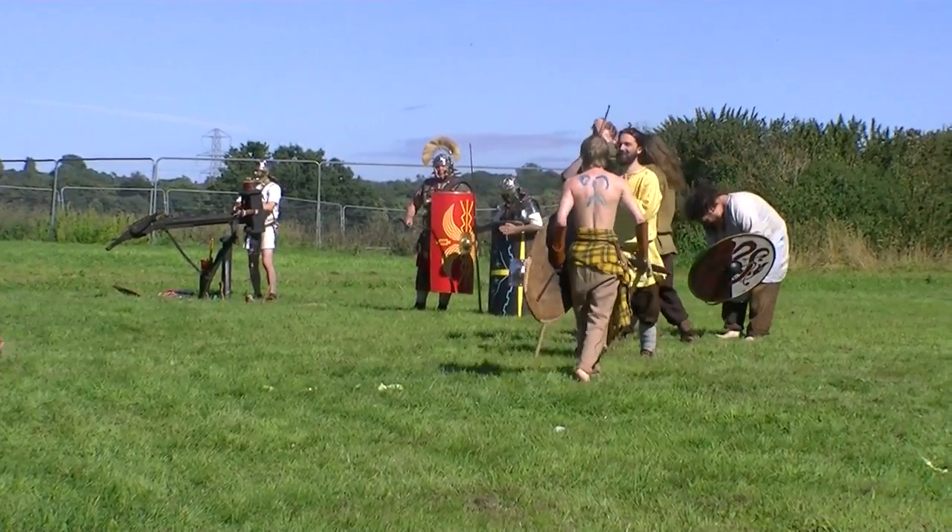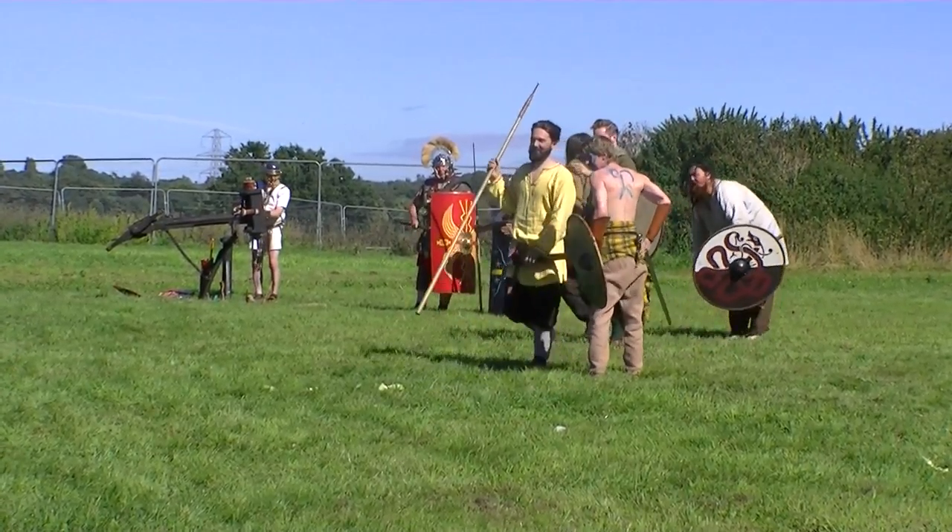So thanks guys, we'll be at our tent all day, so if you want to have a look at the weapons or anything. Give another round of applause!